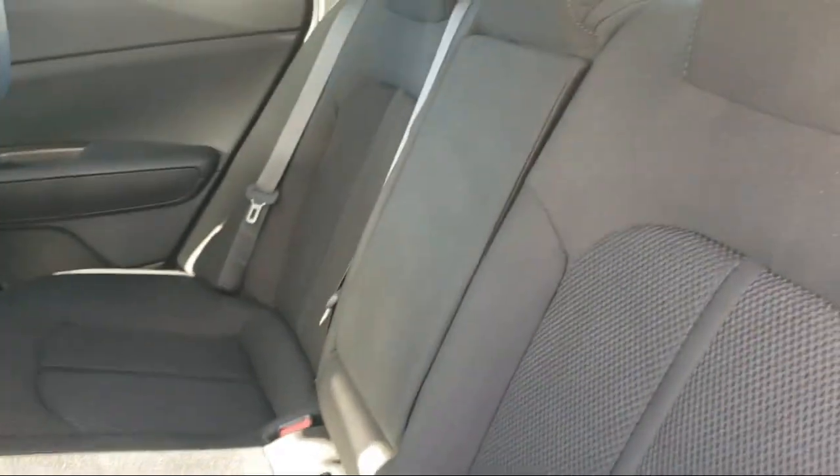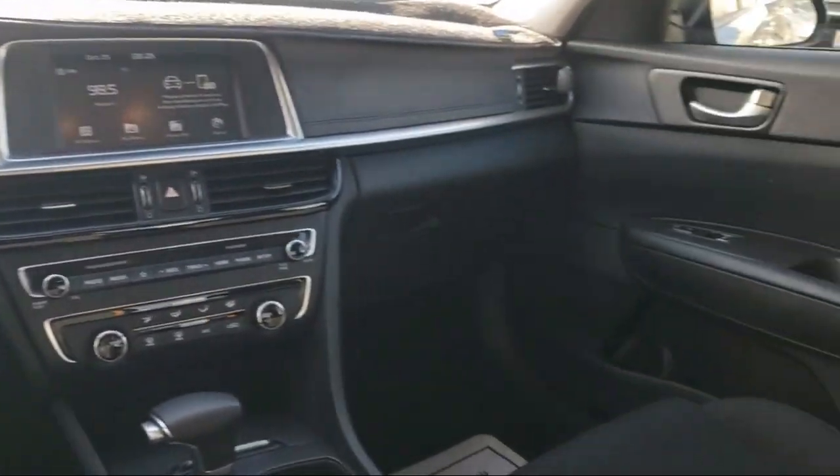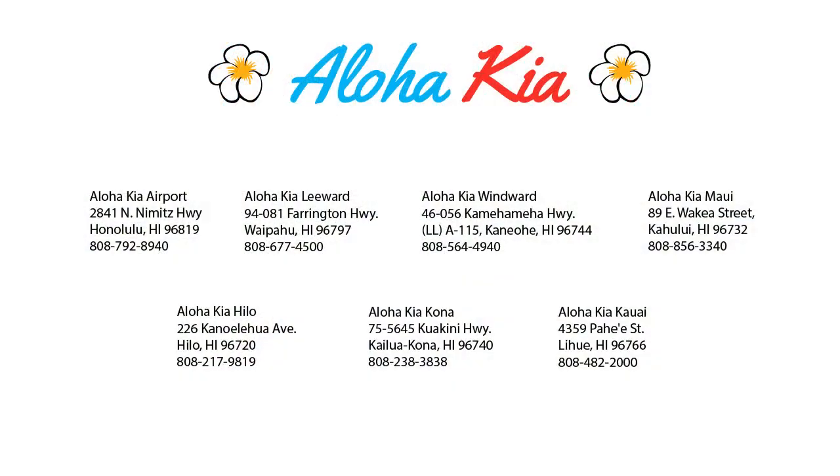Your Ohana dealer since 1997, Aloha Kia has seven dealerships statewide on all islands. Our friendly multilingual staff is proud to offer our guests the best purchasing and owning experience, no matter what island you're on. You can also buy your car from any of our locations online at alohakia.com with the Aloha Kia Express purchase.